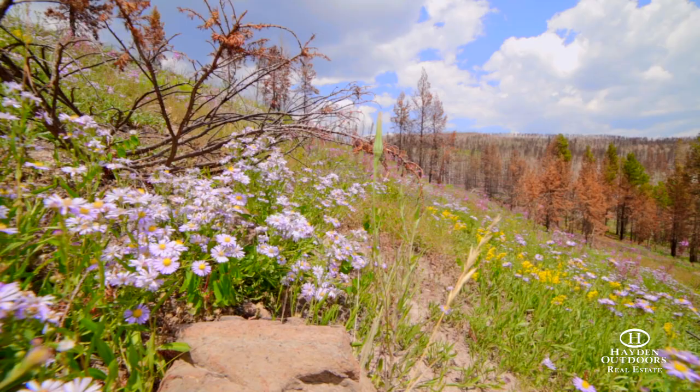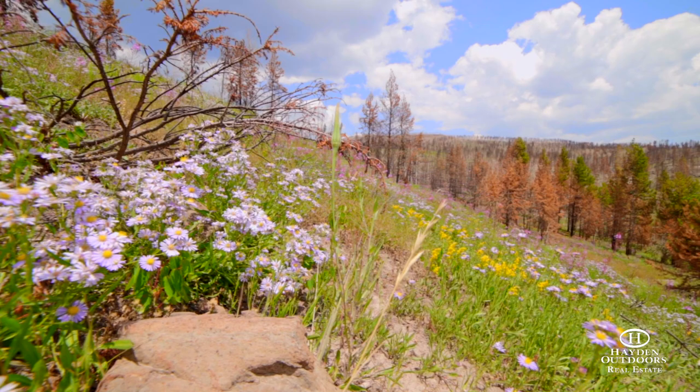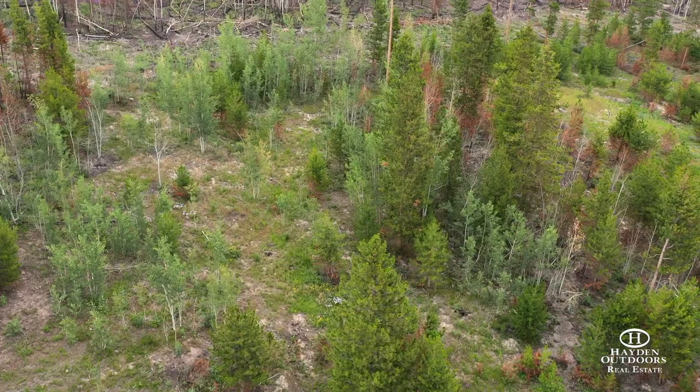Properties as special as this one do not come on the market often. The land is gently sloped and very usable, with elevations averaging around 8,600 feet.